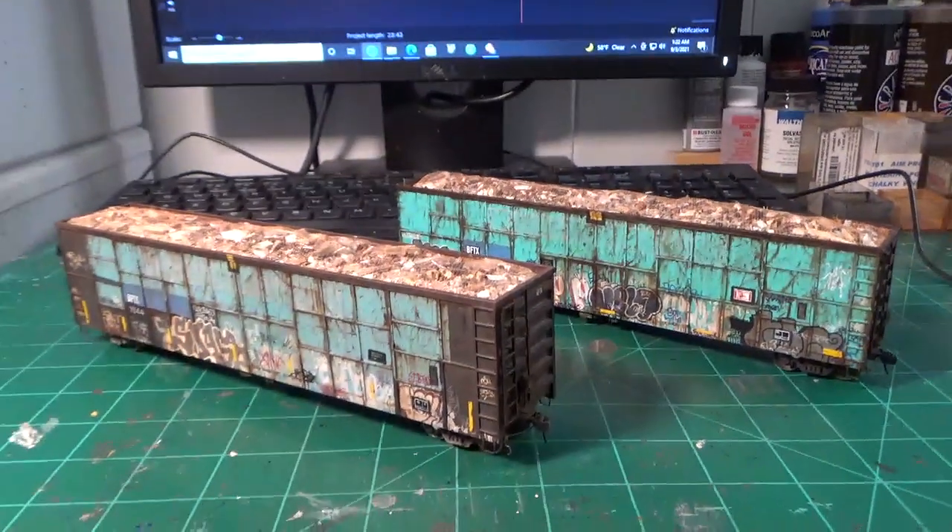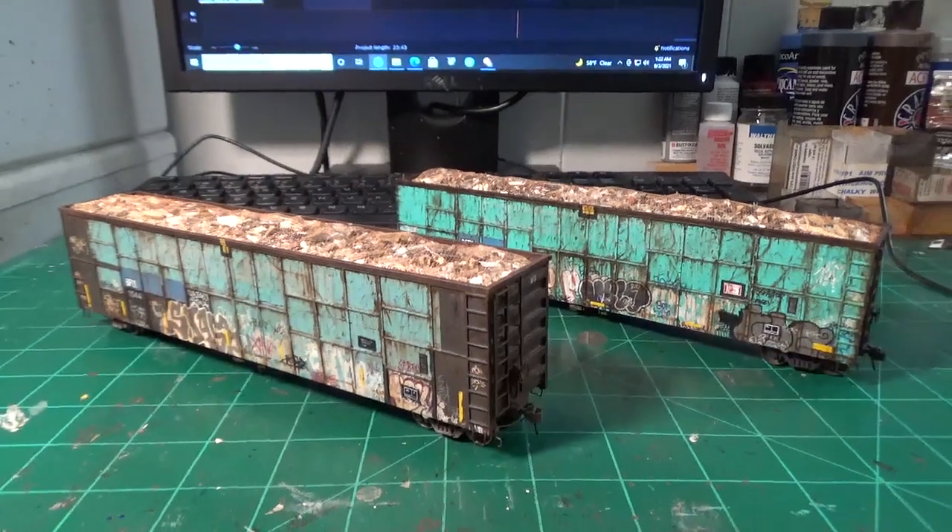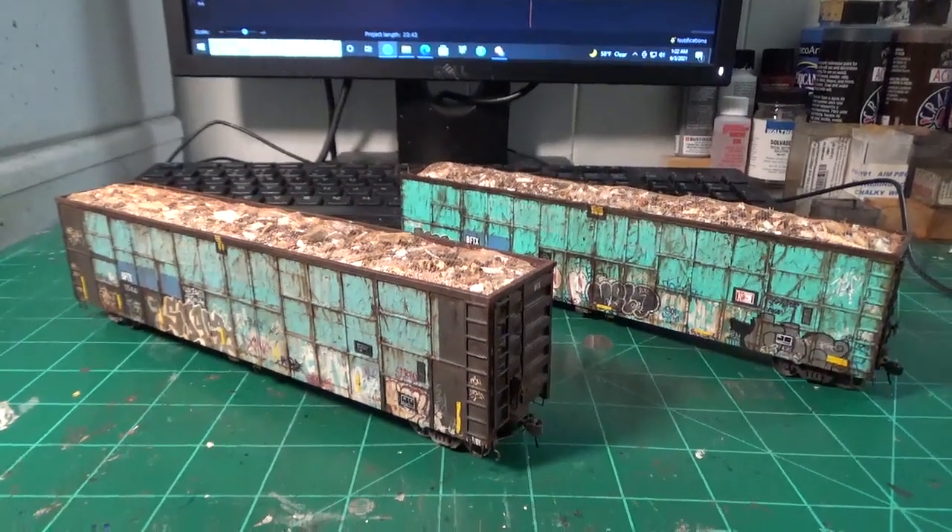It all worked out in the end. This is countless hours spent just making these two, but I am thinking of making some more of these.